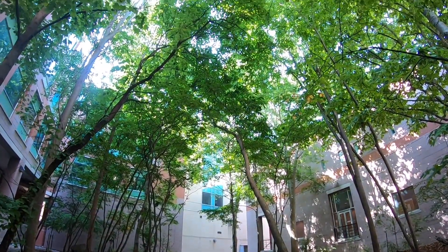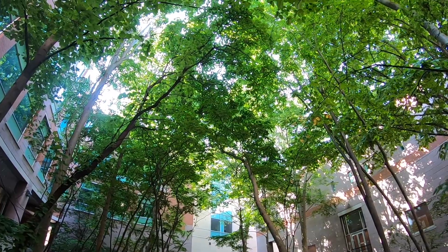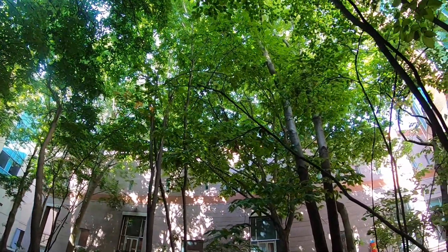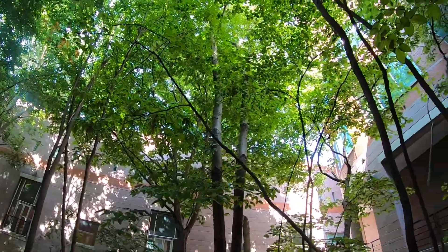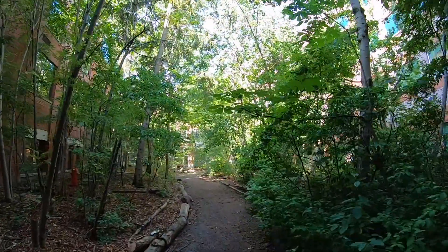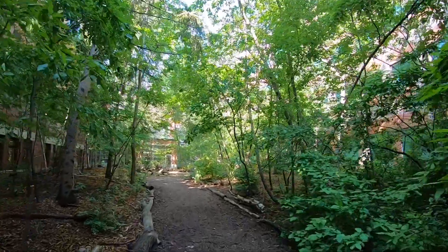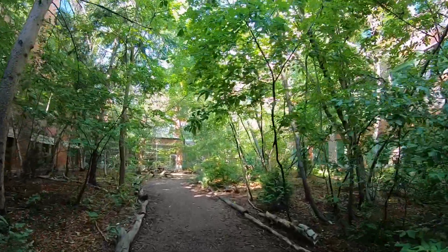The Earth Sciences building integrates two special forest courtyards — the Boreal Forest Courtyard and the Carolinian Forest Courtyard — that provide not only green space for students and faculty, but are the location of student projects and experiments. The hustle and bustle of downtown Toronto falls away as one walks through these serene forested areas.